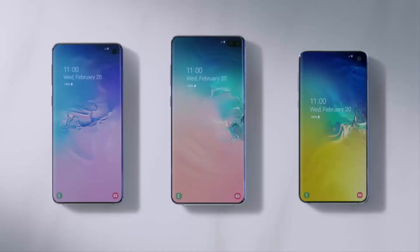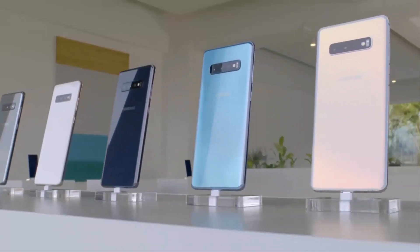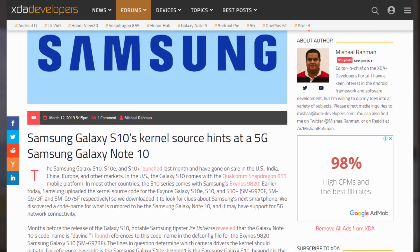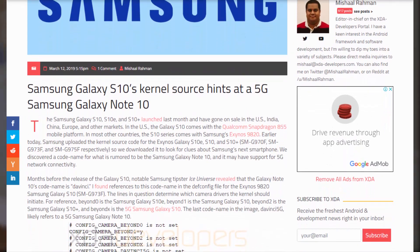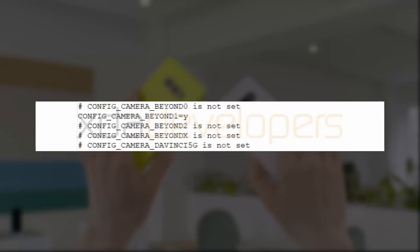What's up guys. Samsung has recently published a kernel source code for the S10 family powered by its very own Exynos chipset. While digging through the code, the enterprising folks over at XDA Developers have found something very interesting: a mention of a 5G version of the Galaxy Note 10.